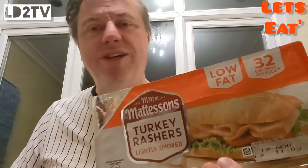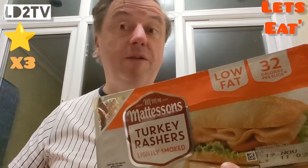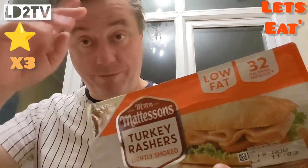A bit of Matthews turkey rashers. Give them three out of five. Till next time. Be seeing you.